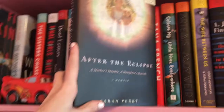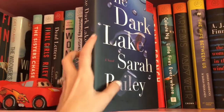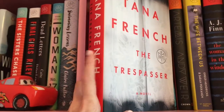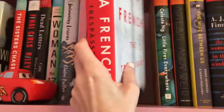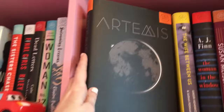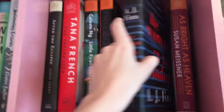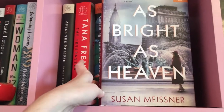More Book of the Month books: After the Eclipse by Sarah Perry. The Dark Lake by Sarah Bailey. The Trespasser by Tanya French — I think this is like the fourth book in her series, but I don't have the first three so I don't know why I own this. Little Fires Everywhere by Celeste Ng. Artemis by Andy Weir. The Wife Between Us by Greer Hendricks and Sarah Peckhamon. The Woman in the Window by AJ Finn. And As Bright as Heaven by Susan Mesner.